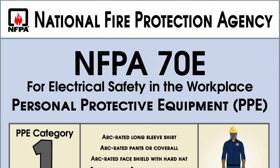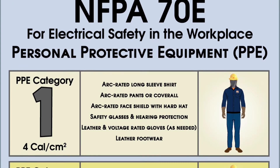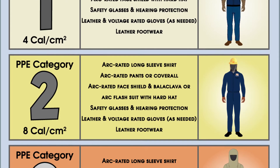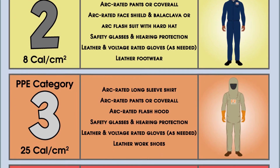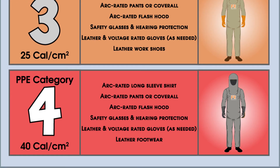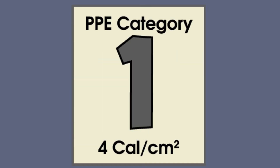The NFPA 70E standard for electrical safety in the workplace provides guidelines for protecting industrial electricians and maintenance workers against arc flash. This standard requires performing a hazard analysis, but as an alternative to matching PPE to the incident energy exposure, it provides tables of common tasks to help determine the proper protection level.